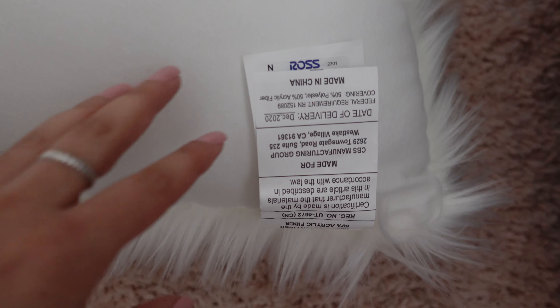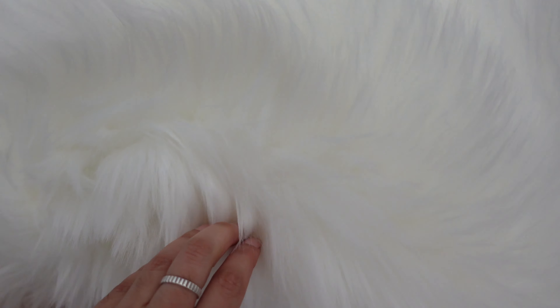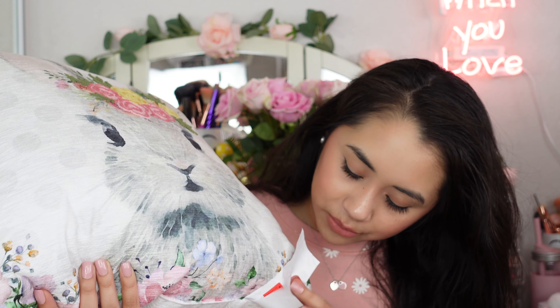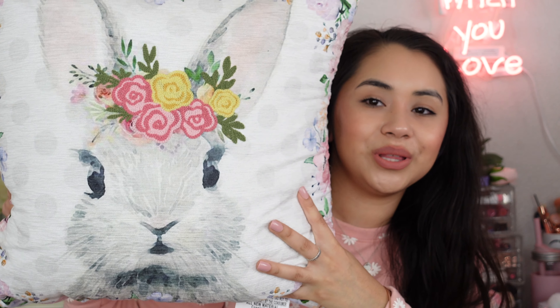I also picked up a furry pillow — I've always wanted one and finally found one at Ross that I fell in love with. It retails for $14.99. I also got this pillow for $8.99 at Ross — it's a little bunny that looks so glam. I love bunnies even when it's not Easter, so I feel like I'll have this out all year. She has a little flower crown and is absolutely adorable.